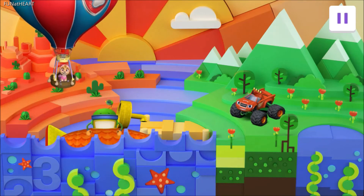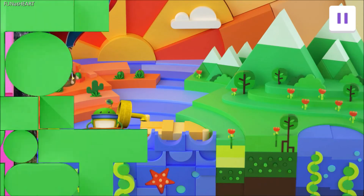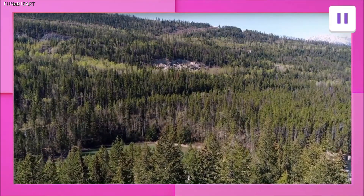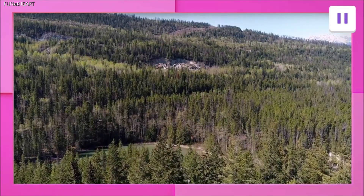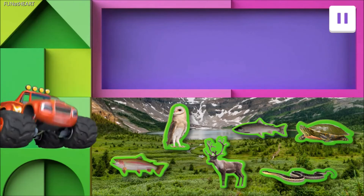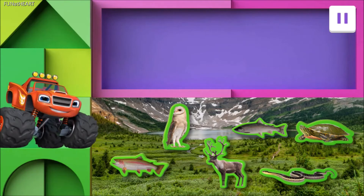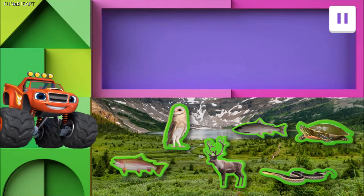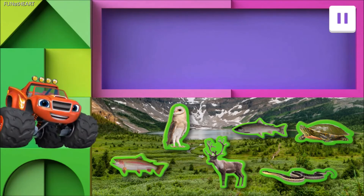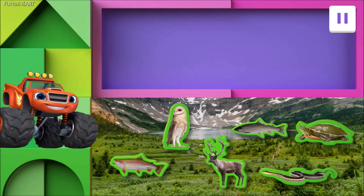Tap on Blaze! Here we go! Here we are in the cool weather of the Rocky Mountains! Nothing like that fresh mountain air! Look at all the wildlife! These animals don't have wheels, but they all have their own way of getting around! Let's sharpen our science skills and help Blaze sort these animals! Find all the animals that have legs and move them over here!